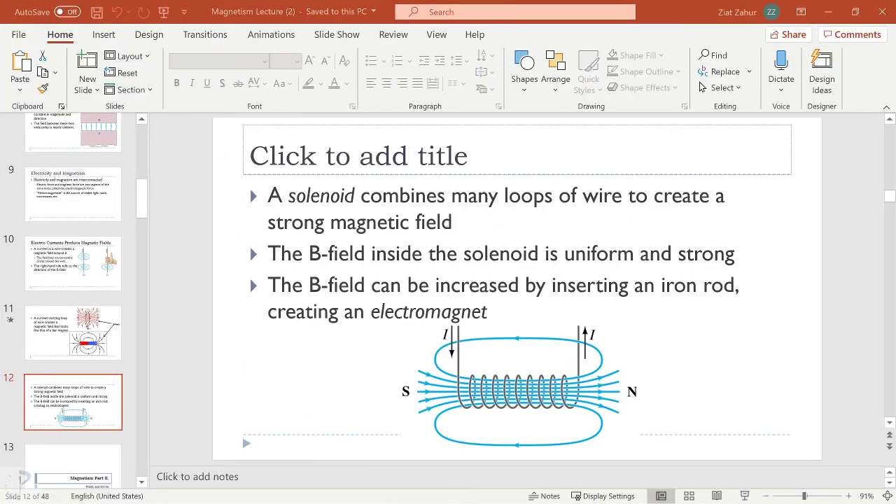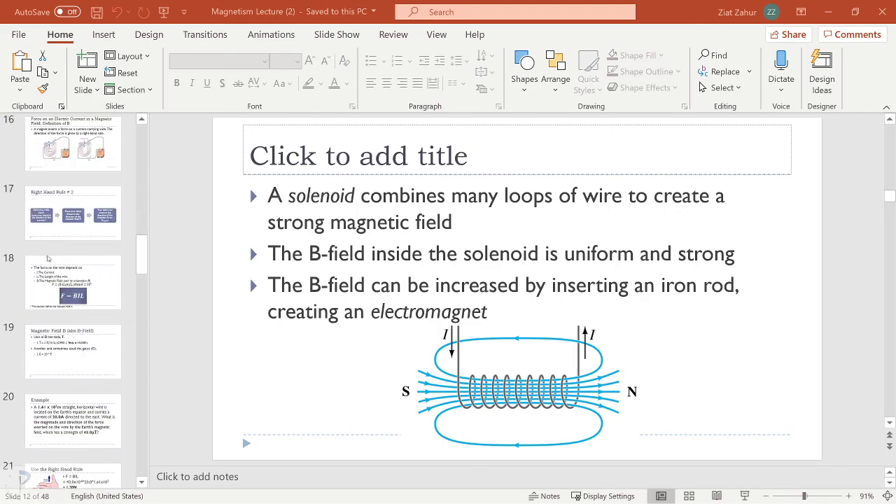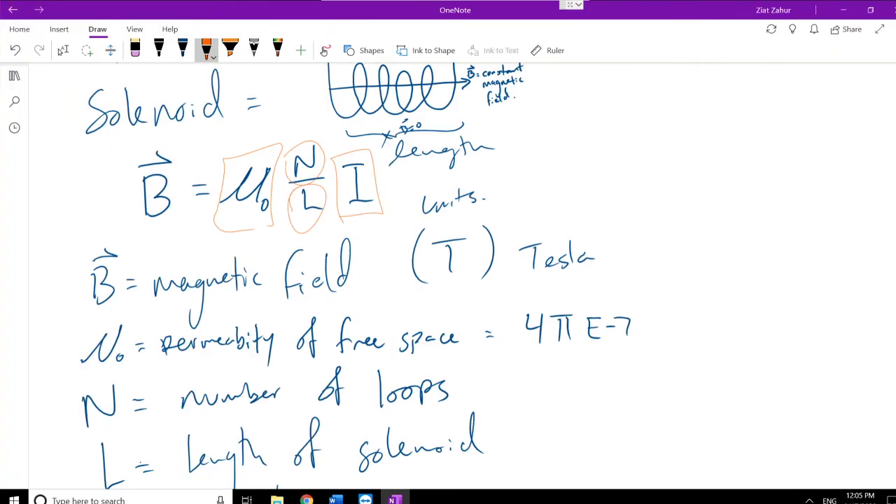For today we're just introducing the basics. Tomorrow we'll talk about the force experienced in a magnetic field, and eventually we'll get to how the solenoid rule is derived. The solenoid rule is accessible because we measure things we can observe: current, number of loops, and length. When those values are always off from measurements by the same constant, we define that constant as a universal constant — and we have our equation.